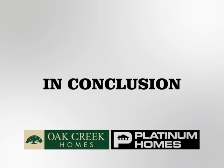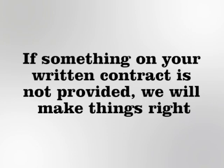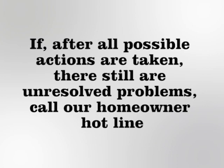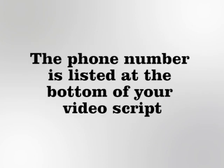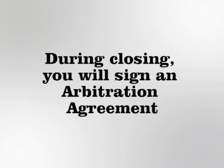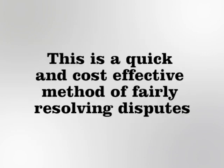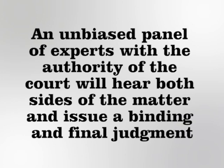We are dedicated to homeowner satisfaction and you can be assured that you will get what you paid for. If service is required, you will get service. If something on your written contract is not provided, we will make things right. If, after all possible actions are taken, there are still unresolved problems, call our homeowner hotline. The phone number is listed at the bottom of your video script. Our goal is to assure your purchase is a satisfying experience. During closing, you will sign an arbitration agreement. If, by some circumstance, we are unable to resolve a dispute concerning the purchase of your home, it will be resolved through the process of arbitration. This is a quick and cost-effective method of fairly resolving disputes. An unbiased panel of experts with the authority of the court will hear both sides of a matter and issue a binding and final judgment.